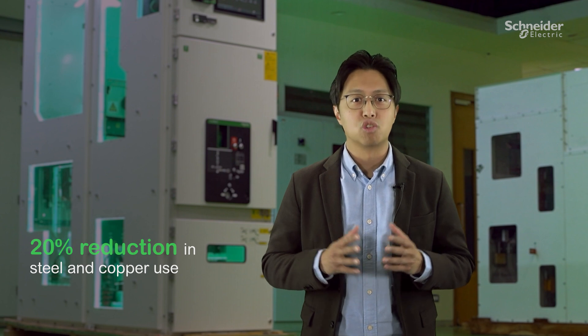To top it all, MC set is also designed to use 20% fewer raw materials, showing our commitment to help our customers on their sustainability journey.